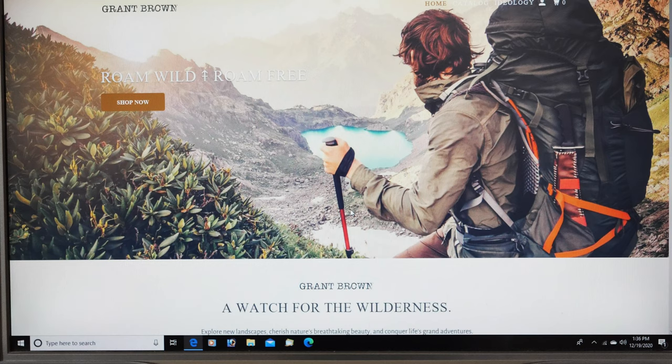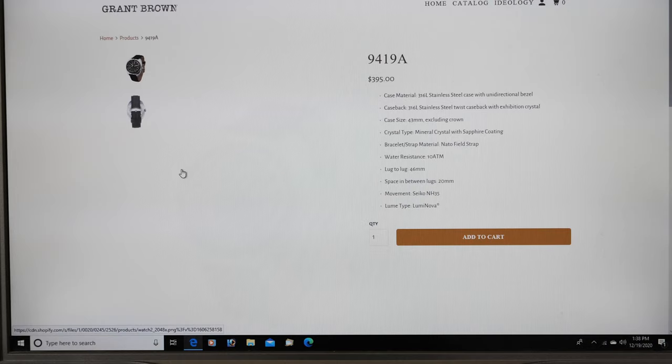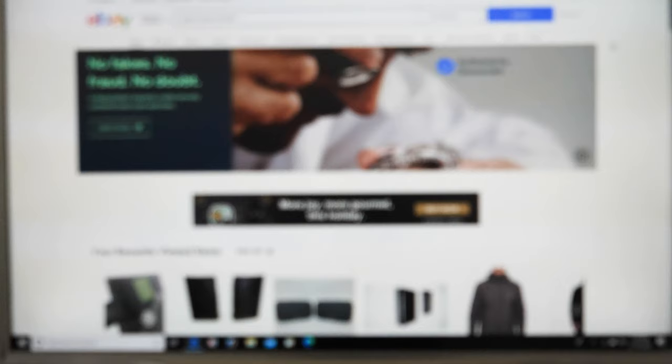I found the website fairly quick. Let's see if we can find this one. Rome Wild and Rome Free. It's actually the 9419A — the very first one on the website, and I went past it. Stainless steel case, stainless steel twist case, Seiko NH35 movement. And the most important thing is it lists for $395, which is realistic.